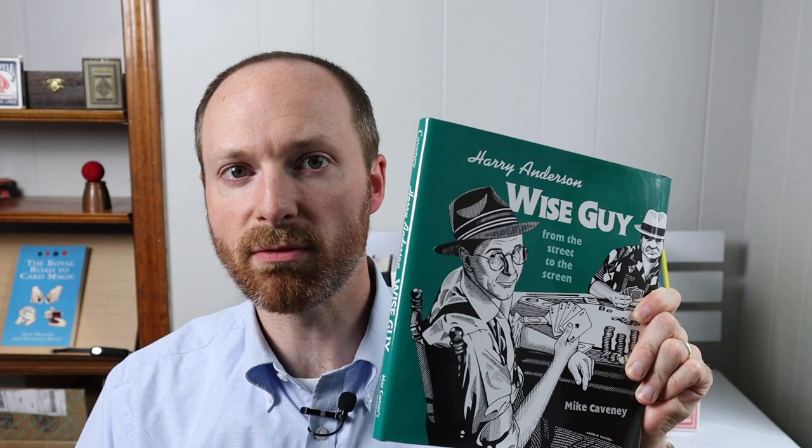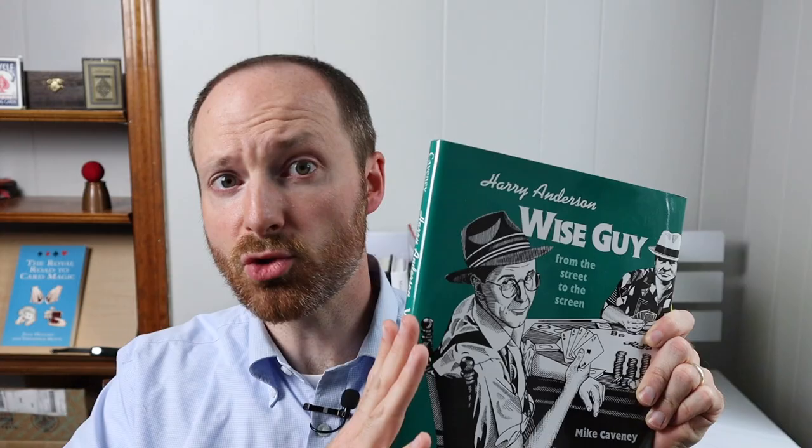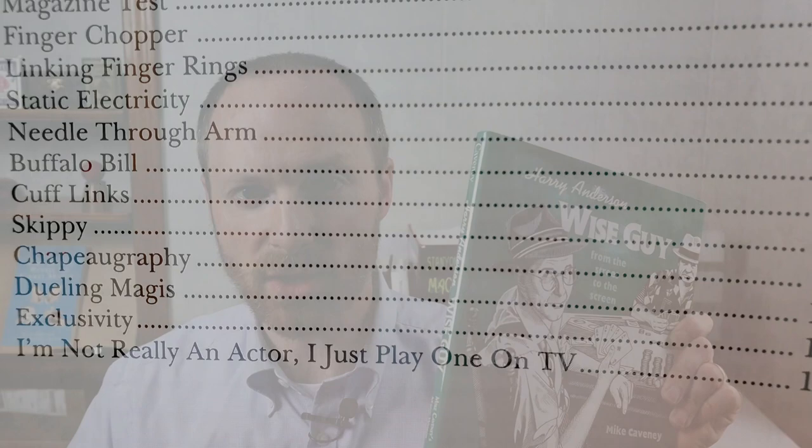If you've been watching this channel for any length of time, you know that I really like Mike Caveney and the books that he puts out. So it will probably come as no surprise that book number two here on the fourth foot is Wise Guy: The Magic of Harry Anderson, which I did a complete review of just a few weeks ago. The summary here is that this book will teach you what it means to become a true character in magic and to develop your own sense of personality and inject that into your performances, as well as give you a lot of really great killer magic that was used in front of some of the world's largest audiences on Saturday Night Live, David Letterman, and all the different TV shows that Harry Anderson appeared on. So you really can't go wrong with this book, and it's eminently affordable at $35.